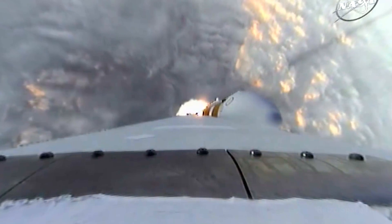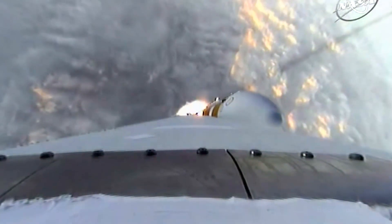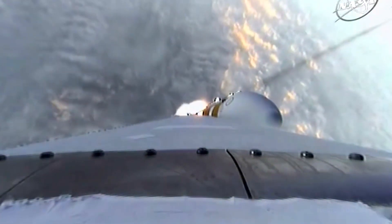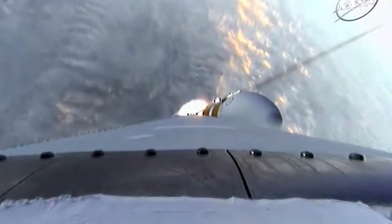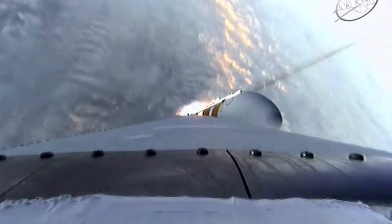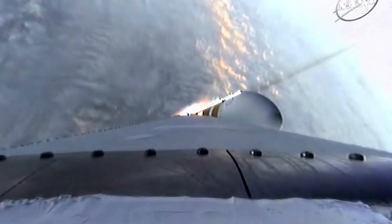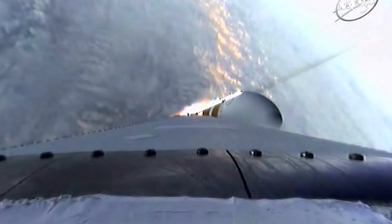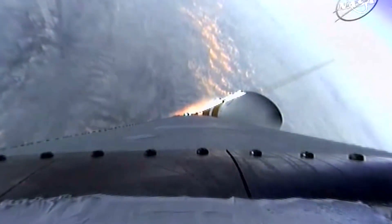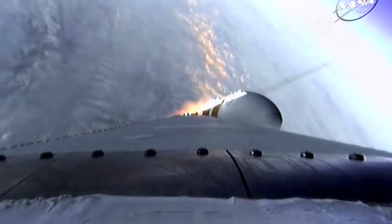One minute, 31 seconds in. Good engine control on the first stage. Coming up on one minute, 40 seconds. Velocity now 1,341 feet per second. One minute, 50 seconds in — still looking good.